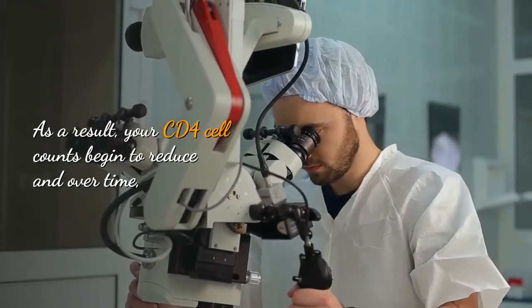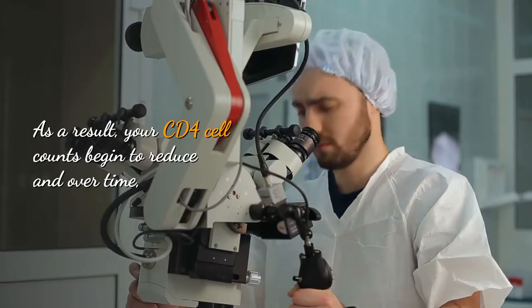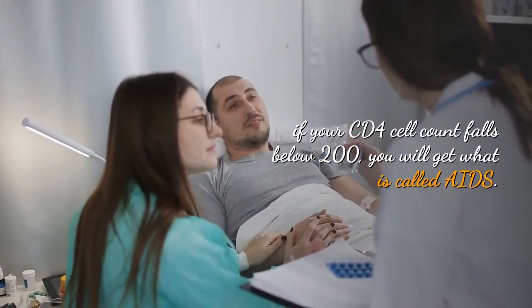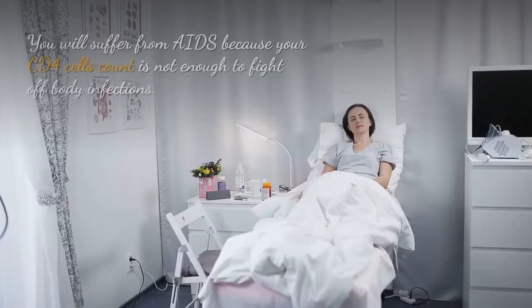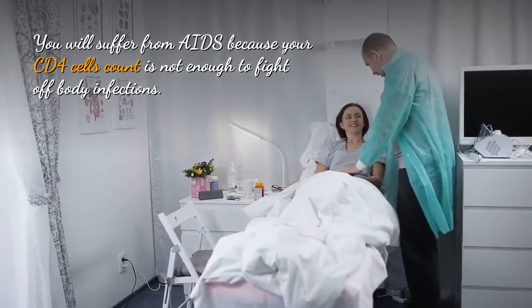As a result, your CD4 cell counts begin to reduce, and over time, if your CD4 cell count falls below 200, you will get what is called AIDS. You will suffer from AIDS because your CD4 cell count is not enough to fight off body infections.